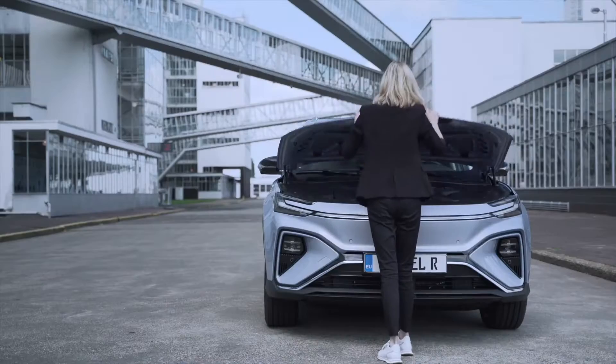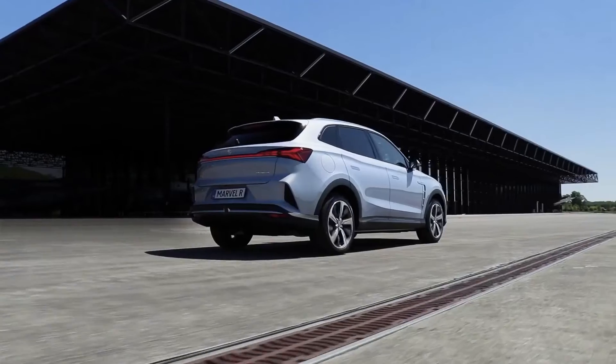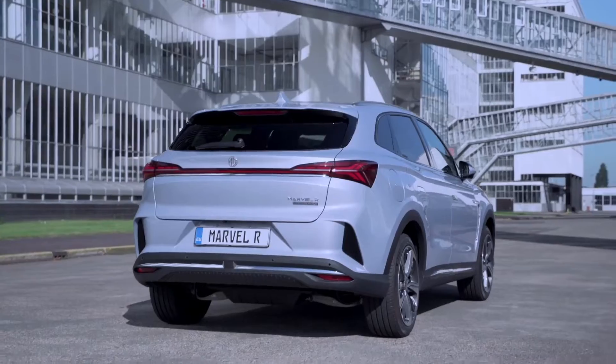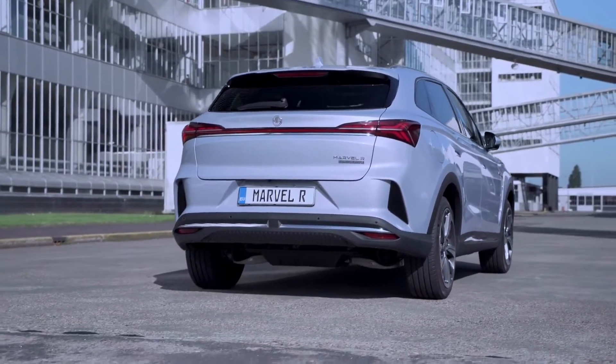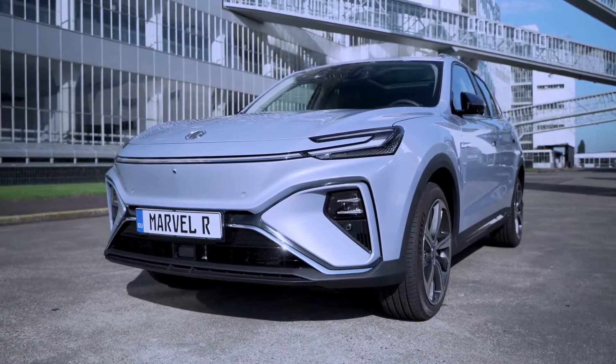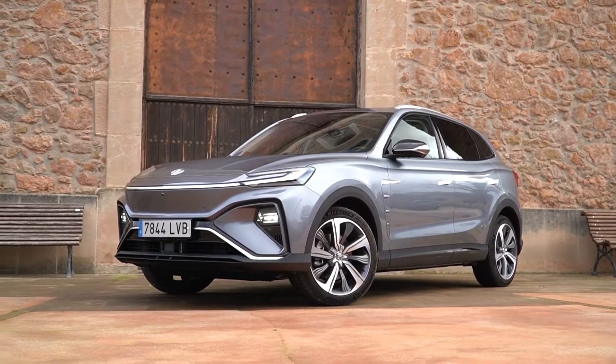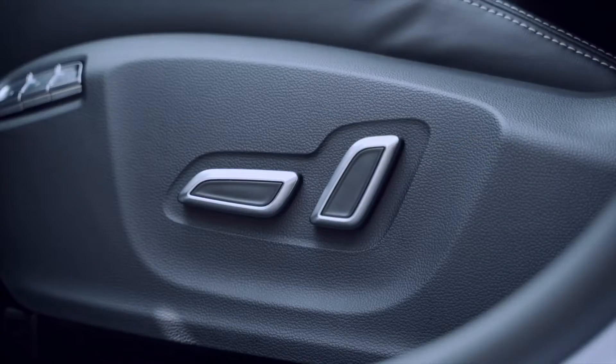The MG Marvel R delivers a high level of convenience, safety, and comfort thanks to its well-appointed interior. It has flush door handles, an LED light belt with C-shaped ends, a matrix headlight belt, a 19-inch alloy wheel named the Stanford Taurus, an aero tail light belt, and a matrix headlamp belt.